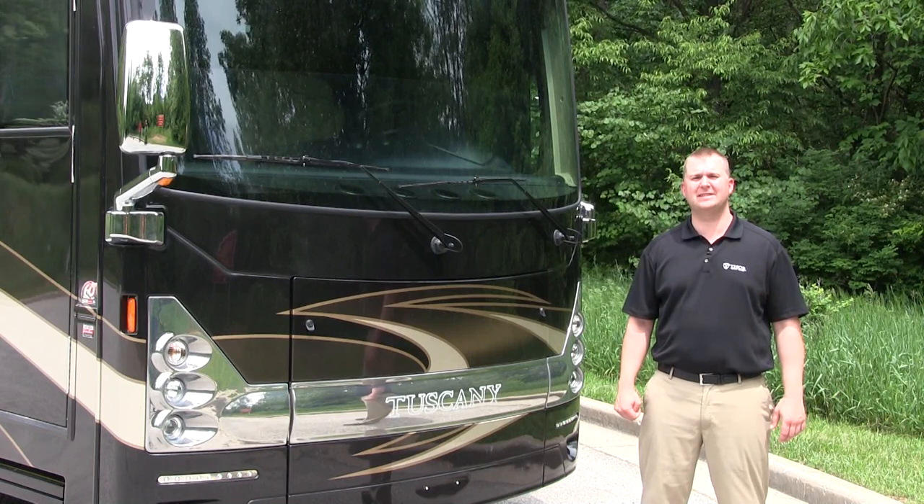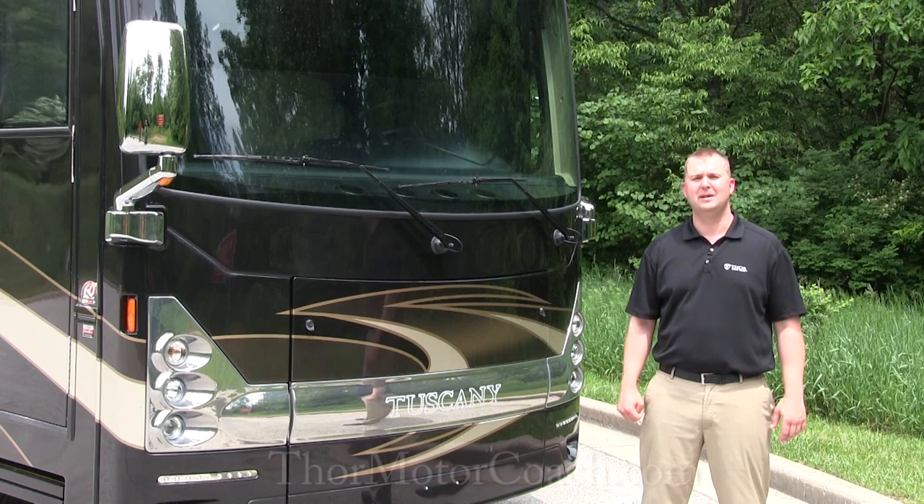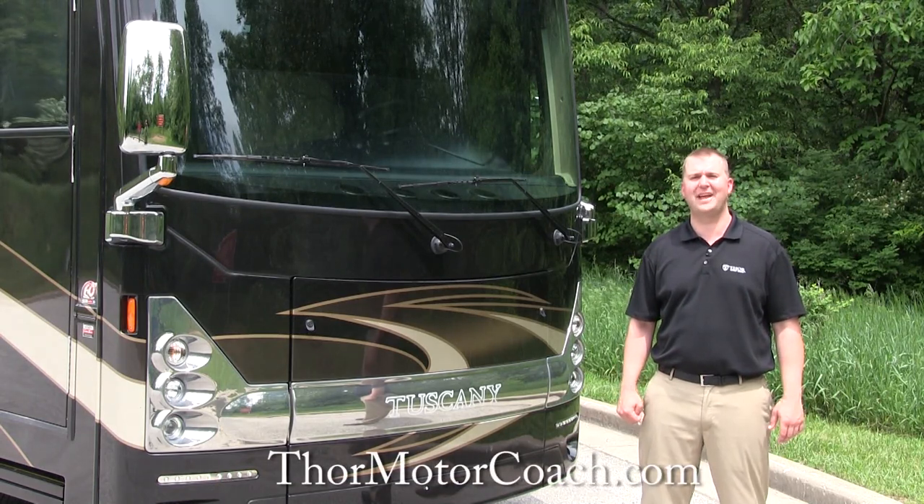Thank you so much for visiting us today. For more information on Thor Motor Coach and the Tuscany brand, please come see us at ThorMotorCoach.com. Thank you.